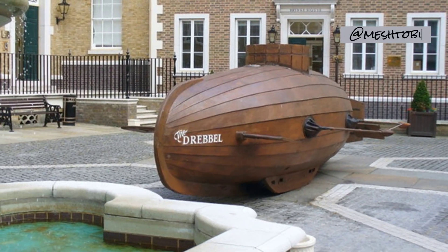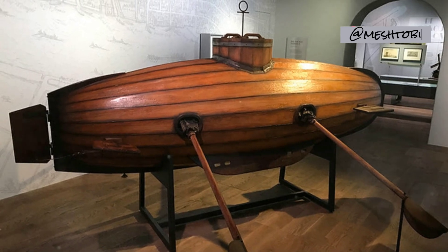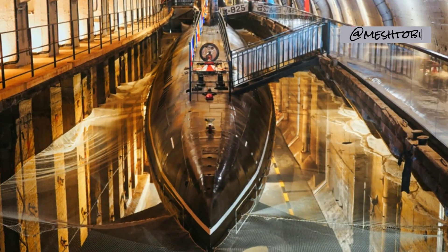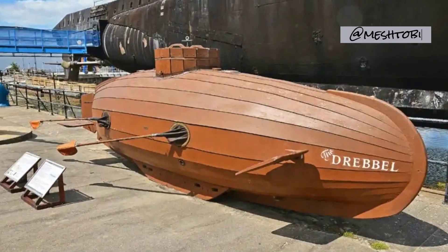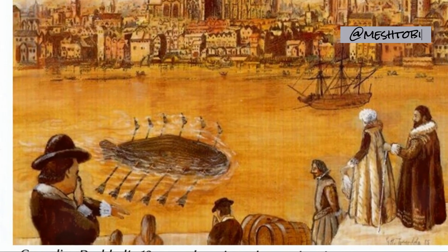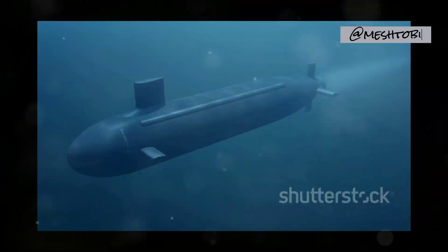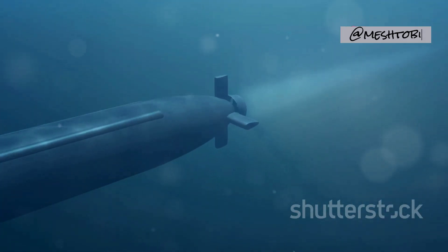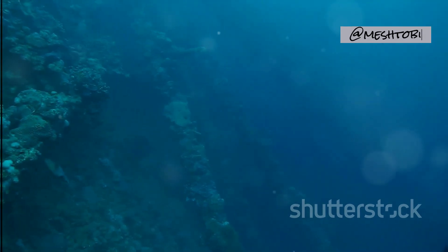Our voyage begins in 1620, with a curious contraption known as Drebbel's Submarine. This wooden marvel, the brainchild of Cornelius Drebbel, was a true testament to human ingenuity. Imagine a vessel crafted from wood and propelled by oars, manned by a crew submerged beneath the waves. This innovative design could carry up to 16 passengers to a depth of 15 feet, a remarkable feat for its time.